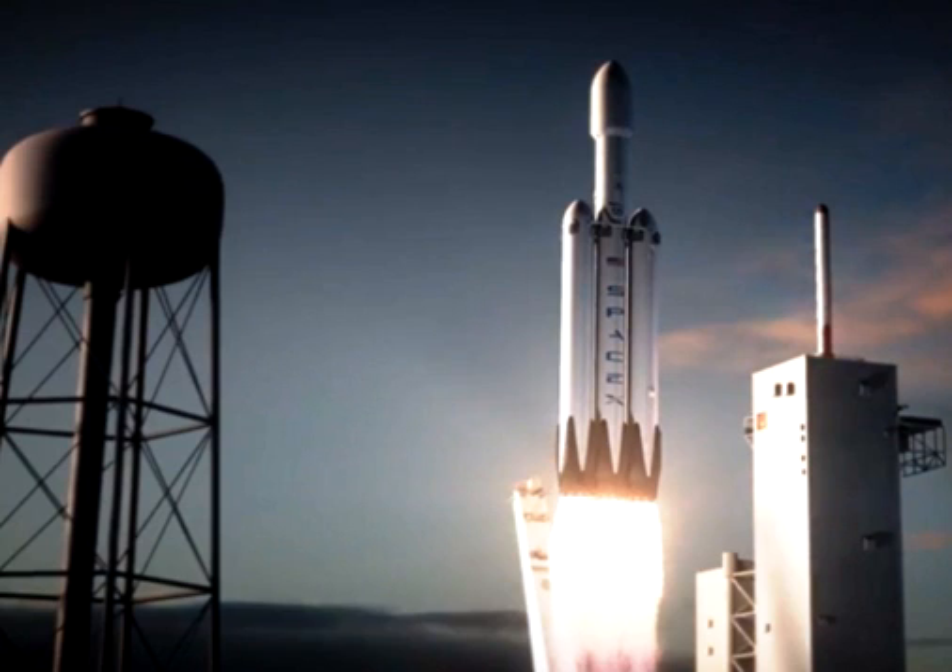Given that SpaceX has developed the pattern of doing exactly what it says it will do, many aerospace analysts are giving the new space firm the benefit of the doubt. The coming year could be a very important one for SpaceX. Not only does the company plan to carry out the test flight of the Falcon Heavy, it also plans to conduct the critical pad abort test of its Dragon V2 spacecraft in March, and has some 17 missions on its manifest, with four taking place from Vandenberg Air Force Base's Space Launch Complex 4.